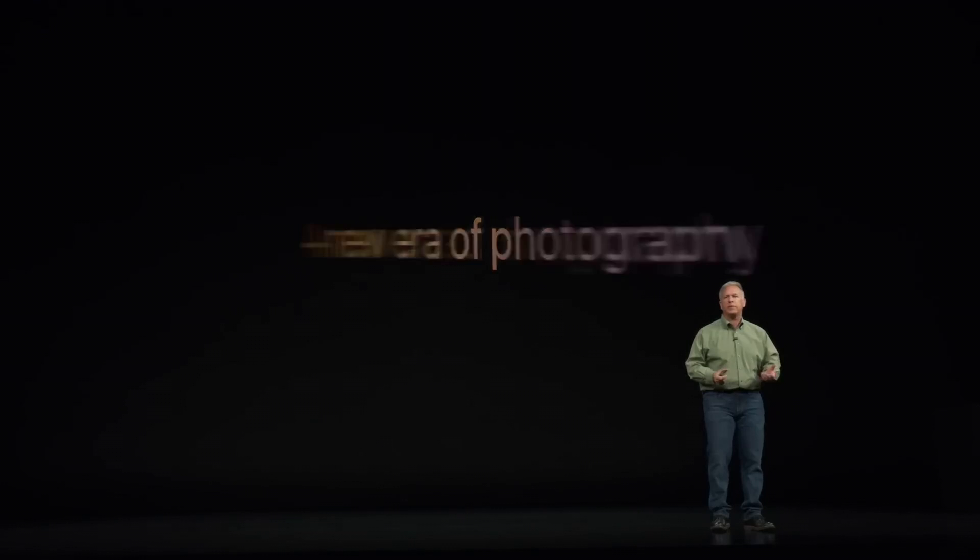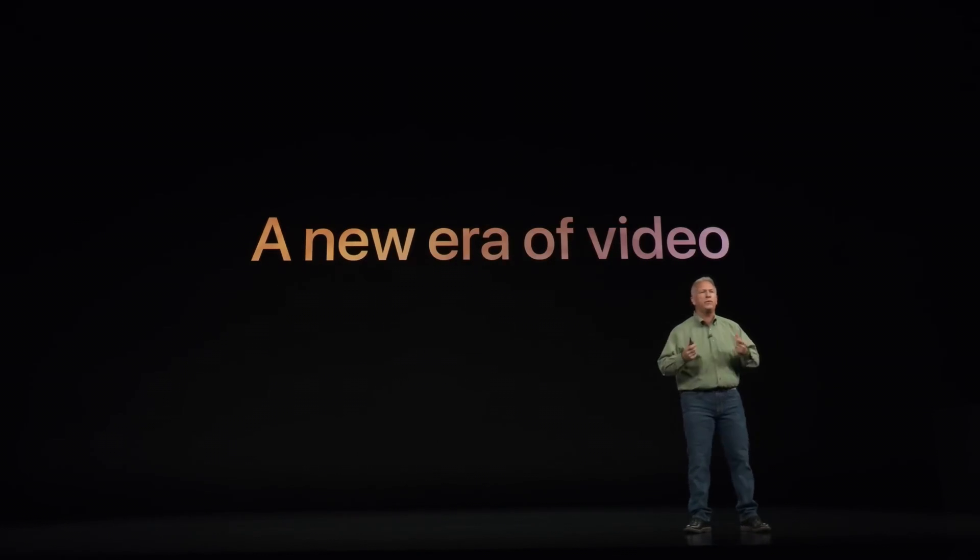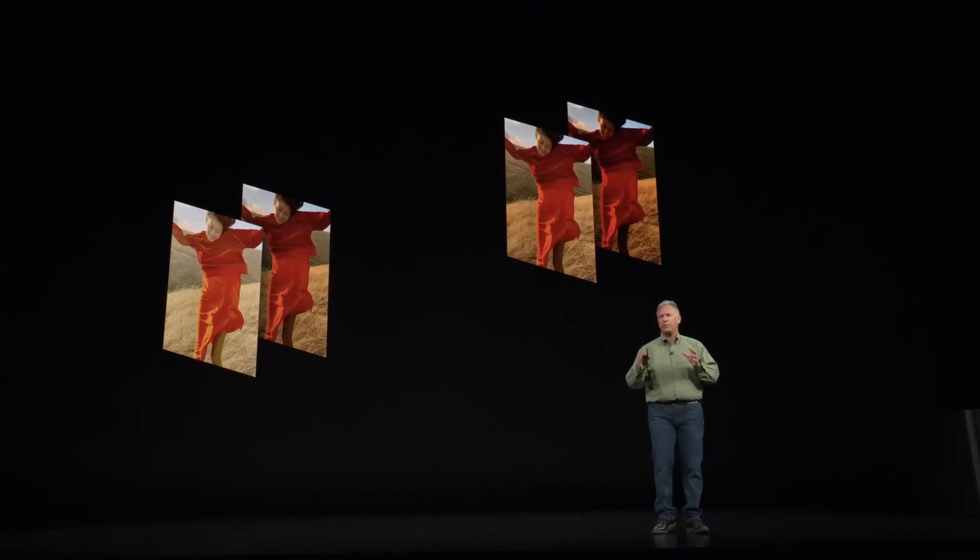Six years ago, Apple killed the iPhone as a viable video camera for professionals with the release of the iPhone 8 and X, due to the introduction of a single new feature, and then crippled every handset that was released prior to it with a software update.